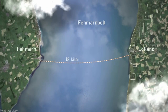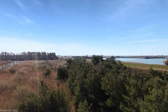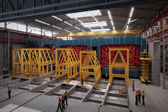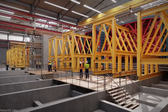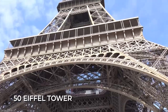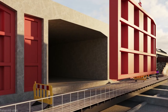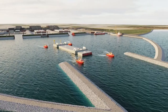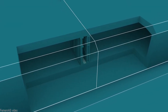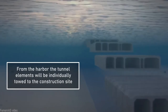Underwater construction projects always come with costly production demands and require thousands of workers — this project is no different. It will take over 3,000 workers and designers more than eight years to complete. The tunnel will be placed almost 40 meters below the Baltic Sea, and to handle the immense pressure, a massive amount of steel will be used to support it — equivalent to 50 Eiffel Towers. The tunnel will be built off-site in different segments, each weighing an incredible 75,000 tons, with a total of 79 segments needed to construct the full tunnel.